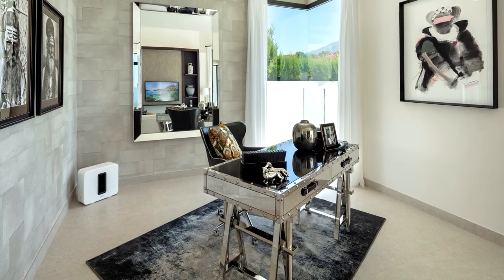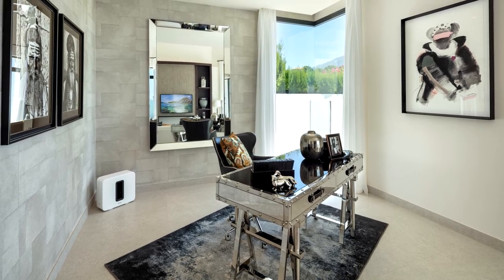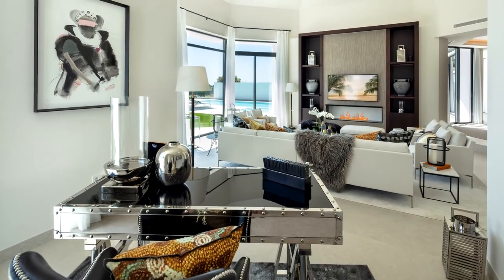Upon entering the property we have the open plan living room with lots of light, thanks to large floor-to-ceiling windows, and it has a modern interior design.